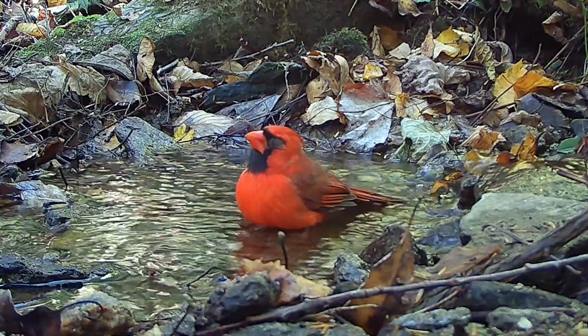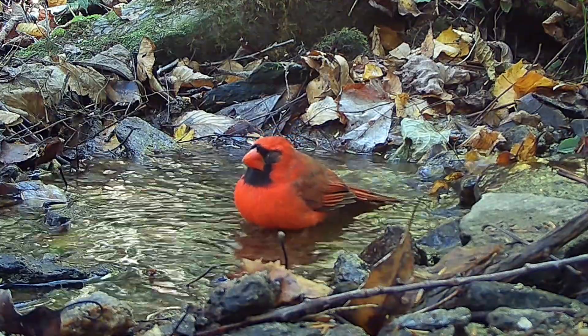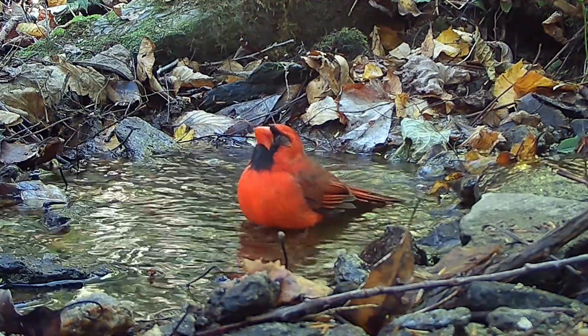Cardinals here are usually very skittish. However, I soon realized I wasn't seeing his usual brown eyes, but dark, swollen eyes. As I tried to get closer for a better look, he flew off. Physically otherwise, he looked fine.